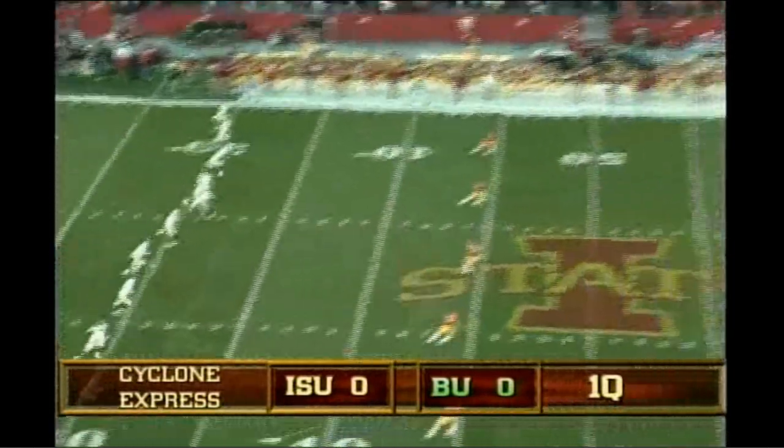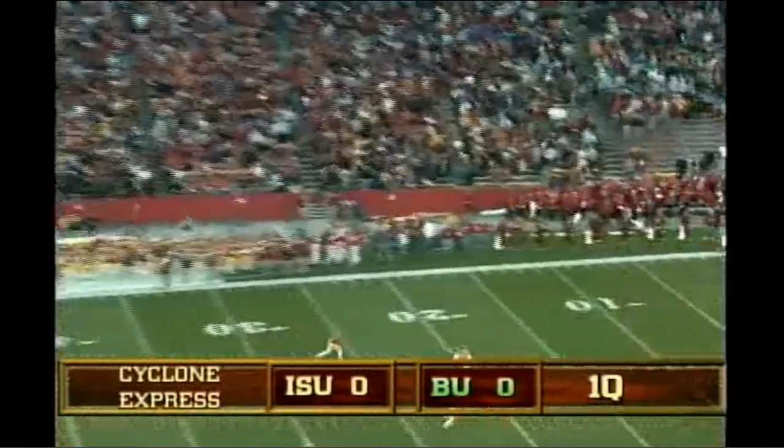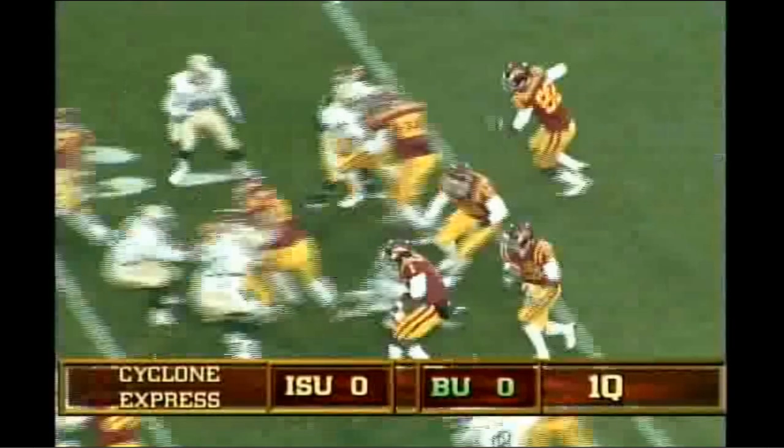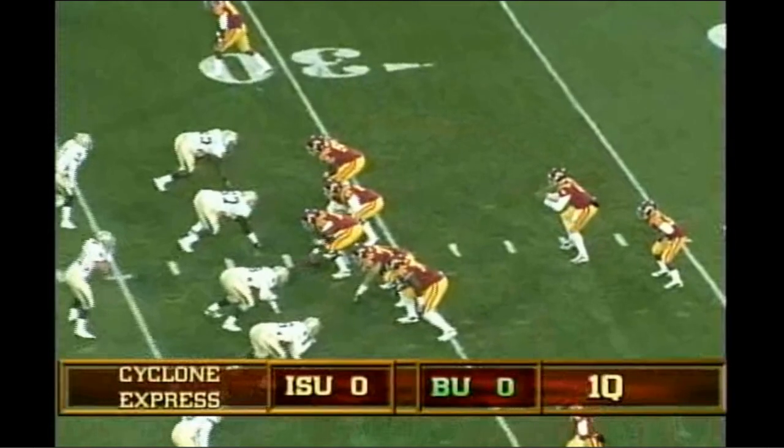Here comes Parks, and we are underway at Jack Trice Stadium. High end over on kick, short. It'll be taken by Leonard Johnson at the 12-yard line. Johnson to the right side, 25, dives it with Arnod.